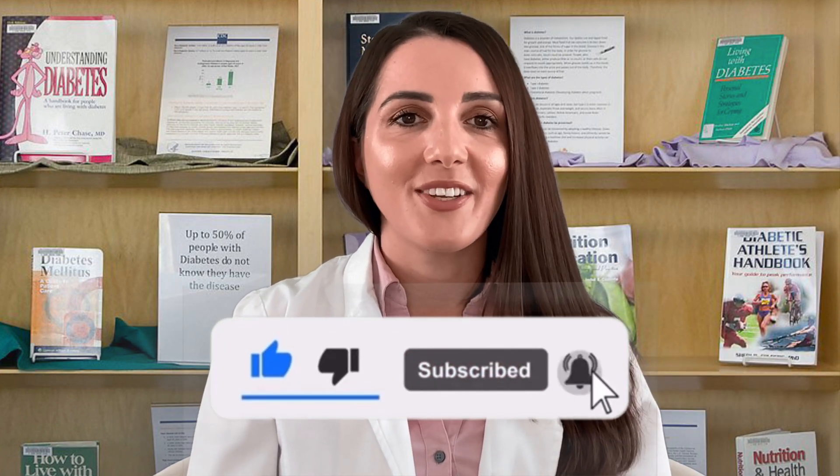Are you on insulin, or do you know someone on insulin and you notice that they are gaining weight? Well, make sure you're tuning in today because I am going to talk about insulin and weight gain, why it happens, and what you can do to prevent it. I'm Deanna Bittucci, and I want to welcome you to my YouTube channel, The Voice of Diabetes. If you are new, please consider subscribing, and if you are enjoying this video, consider giving it a thumbs up.